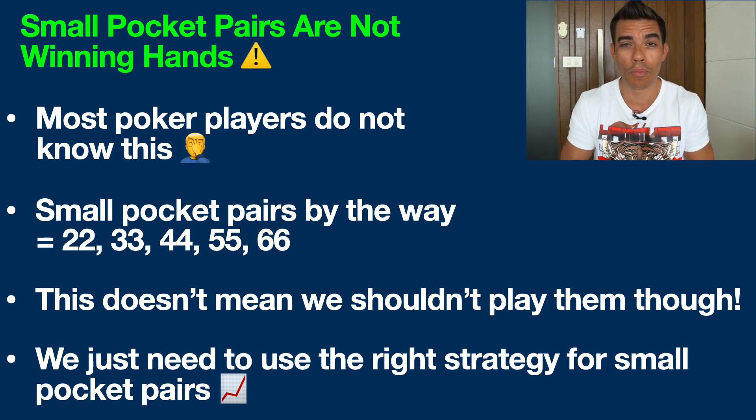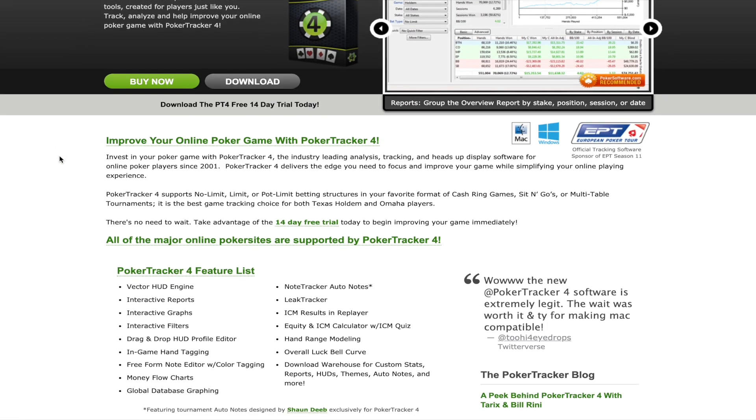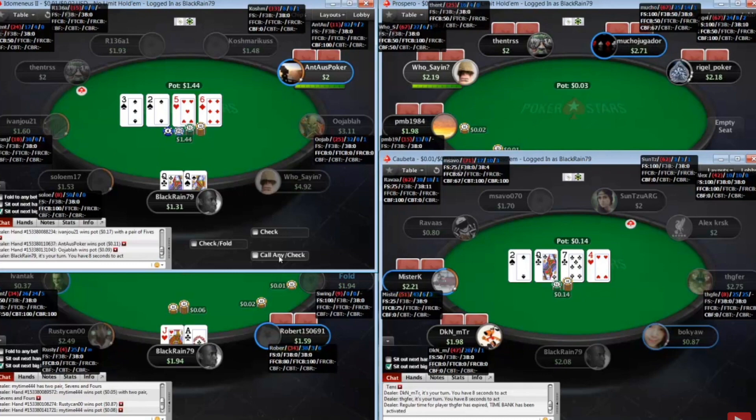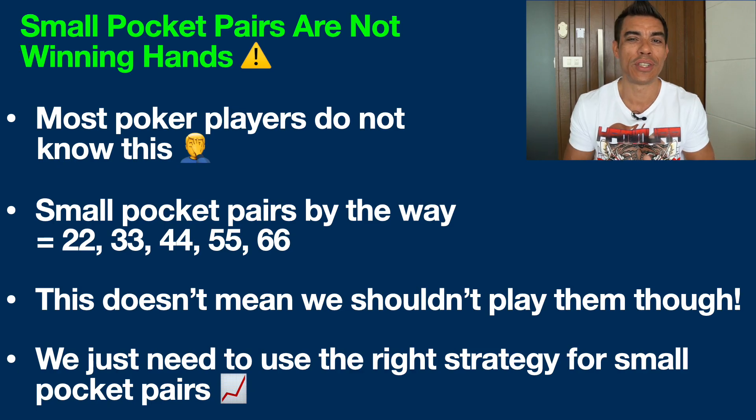Now what's the big problem with these hands? Number one, they're not winning hands. Most poker players do not understand this. If you play online poker, you could use a program like PokerTracker — I'll have links in the description below — and you can actually go in there and filter for yourself and see the cold hard evidence that you're not going to be winning with these hands over the long run.